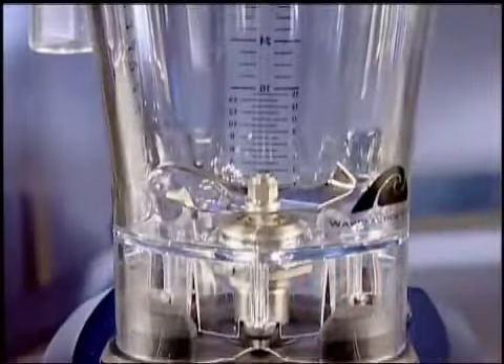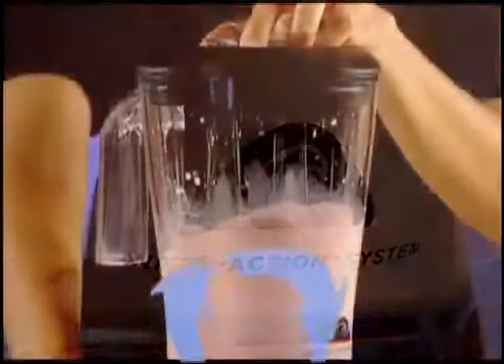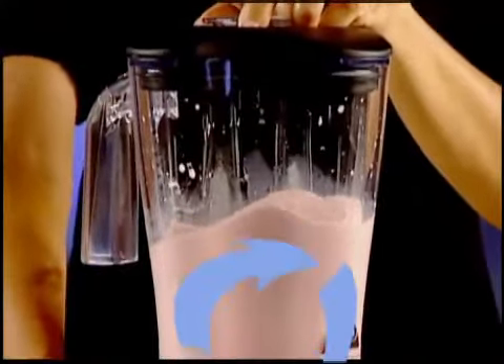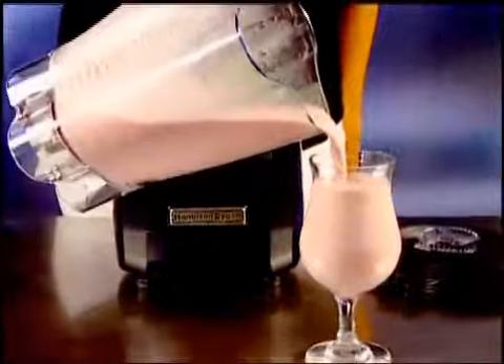When thirsty customers are waiting, the Tempest is ready for action. Fast, creamy perfection every time. Our patented wave action system continuously forces the mixture down into the blades, producing a consistently smooth and creamy drink profile fast. Forget about icy chunks forever.